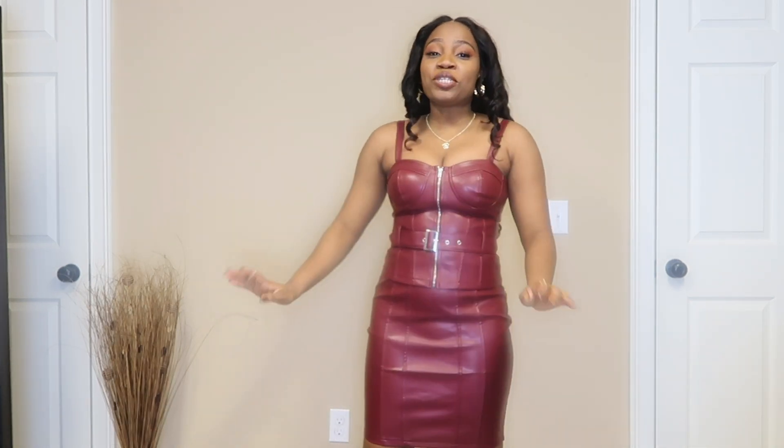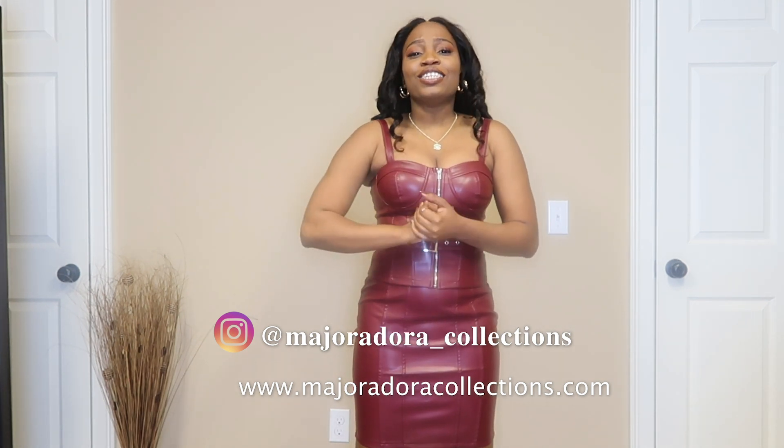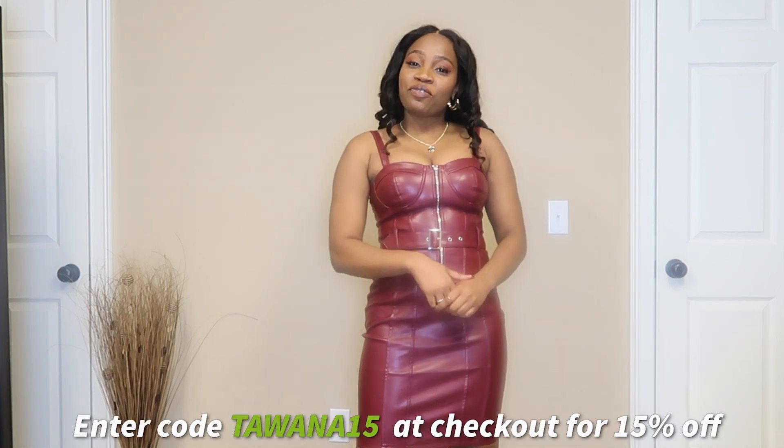You can see for yourself how amazing everything fits, how comfortable it is, and how structured and well-detailed these pieces are. That was just a couple of items gifted by Major Adora Collections and they have knocked it out of the park. Be sure to check them out — I'll put their social media on screen and in the description. They're a great small, black-owned business so support as much as you can, and don't forget the discount code TAWANA15. Thanks so much for watching — like, subscribe, comment, and shop. Until next time, bye!